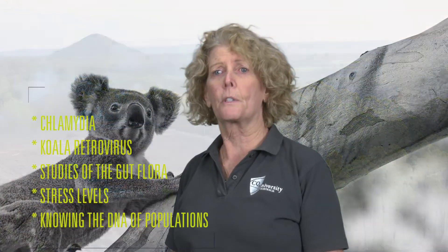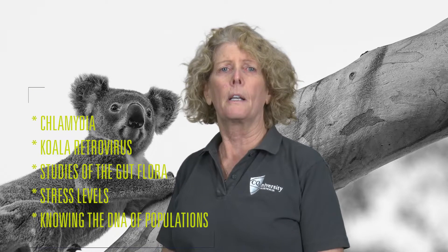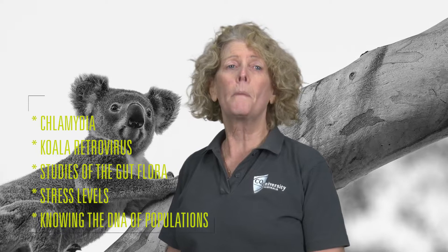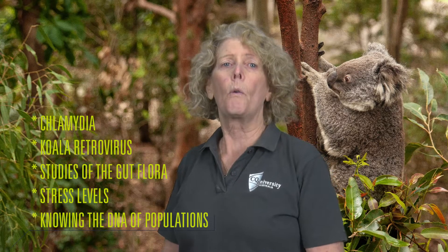Chlamydia, koala retrovirus, study of gut flora, stress levels, and knowing the DNA of specific populations are all important indicators for determining the health status of koalas. With our mostly non-invasive research, we want to determine the short and long-term impact that habitat clearing and climate change have on koalas' health. We analyse fecal pellets — koala poo — to determine the DNA and the health of these animals.